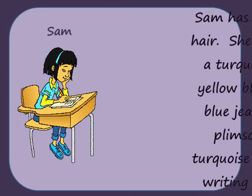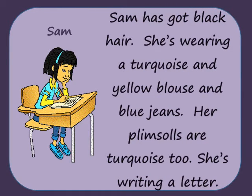Sam has got black hair. She's wearing a turquoise and yellow blouse and blue jeans. Her pencils are turquoise too. She's writing a letter.